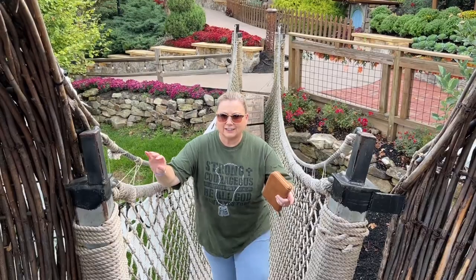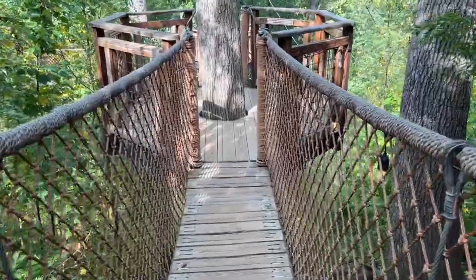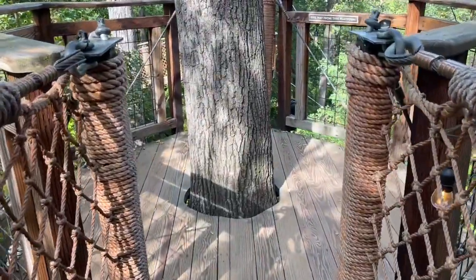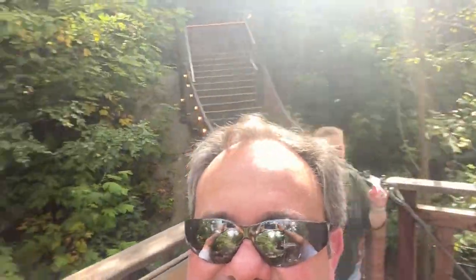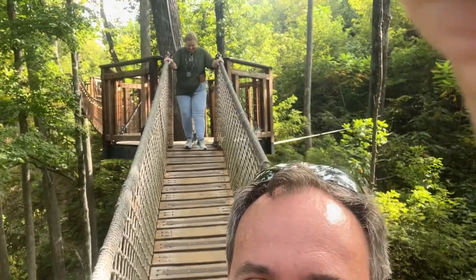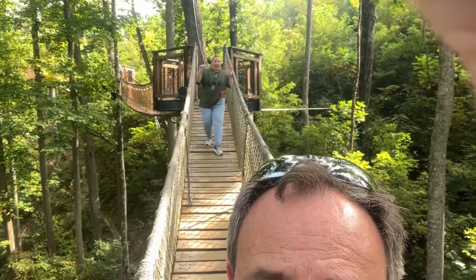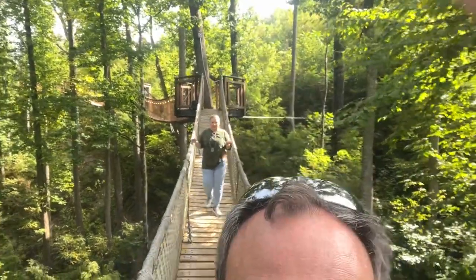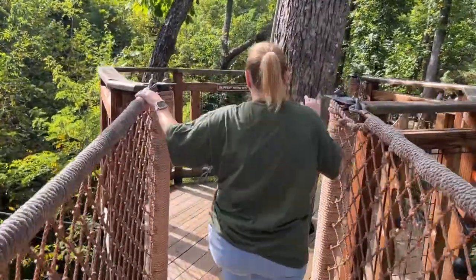They also have a treehouse adventure, which we have the most footage of. It is a series of rope bridges and swinging bridges suspended from tree to tree — it took us probably 20 to 30 minutes to go all the way around. They had a weight limit — only eight people on the bridge at a time — but it was amazing. You were so high up; I just didn't know that trees were that tall. It was a really, really cool thing to do.